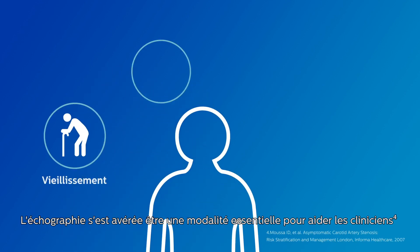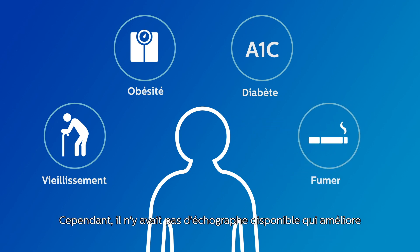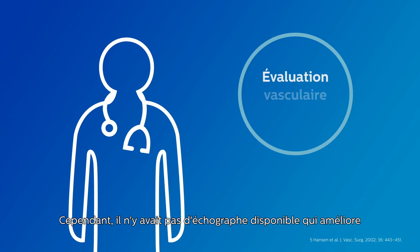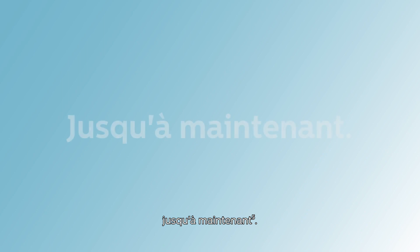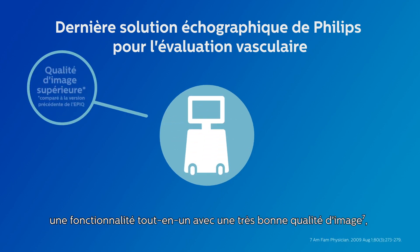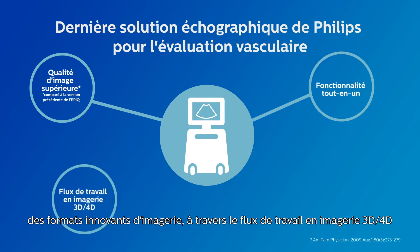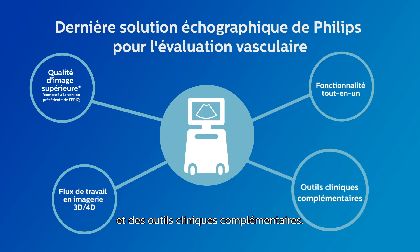Ultrasound has proven to be an exceptional modality to help clinicians make decisions that impact patient care. However, there hasn't been an ultrasound solution available that elevates vascular assessment to the next level. Until now. Philips Ultimate Ultrasound Solution for Vascular Assessment provides all-in-one functionality with superb image quality, revolutionary imaging formats, breakthroughs in 3D-4D imaging workflow, and complementary clinical tools.